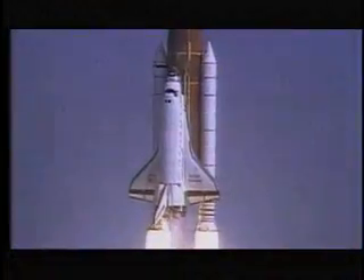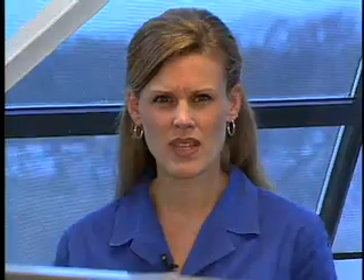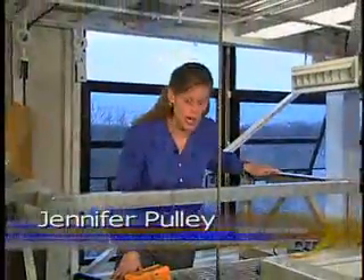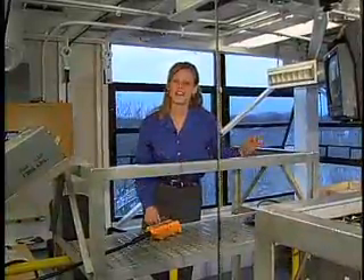Before NASA researchers send experiments on board shuttle missions or to the International Space Station, they often test them here on Earth. But how do you replicate microgravity here on Earth? NASA Glenn has been conducting microgravity experiments since the 1960s in drop towers like this. These facilities rely on freefall of the experiment to produce a microgravity environment.